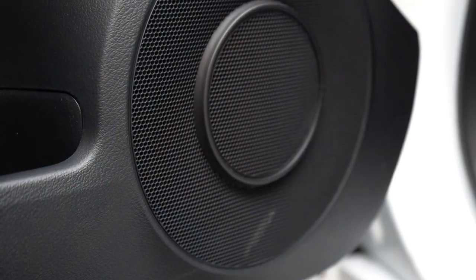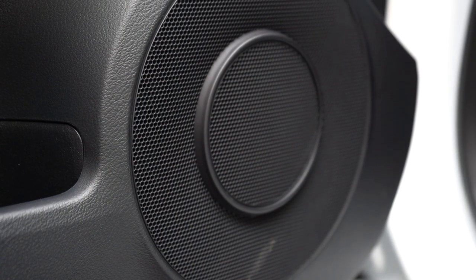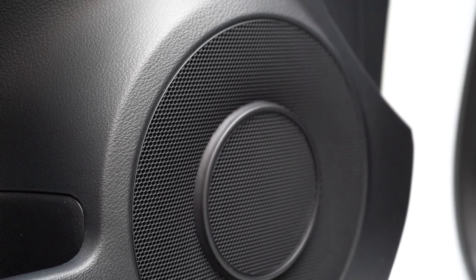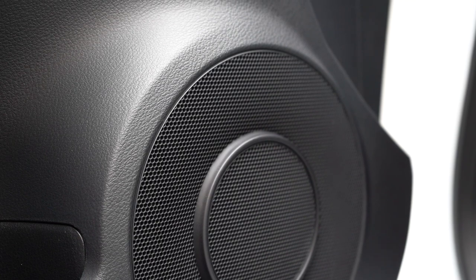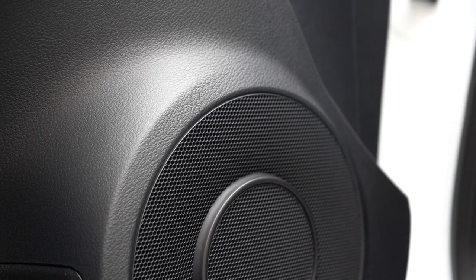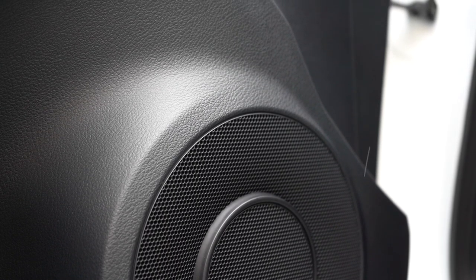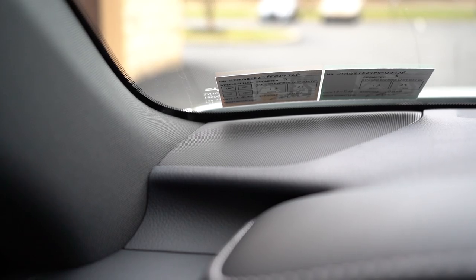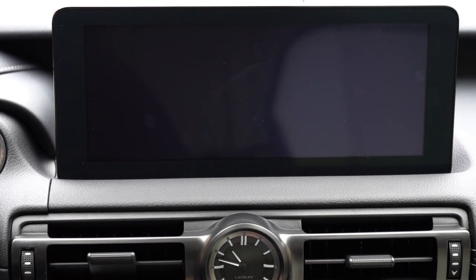The bass in the Mark Levinson system was unreal — clarity was pretty darn good too, of course with 17 speakers. The bass was just incredible. I always like Mark Levinson; you're definitely not going to be disappointed. I'd say it's definitely in my top three sound systems.